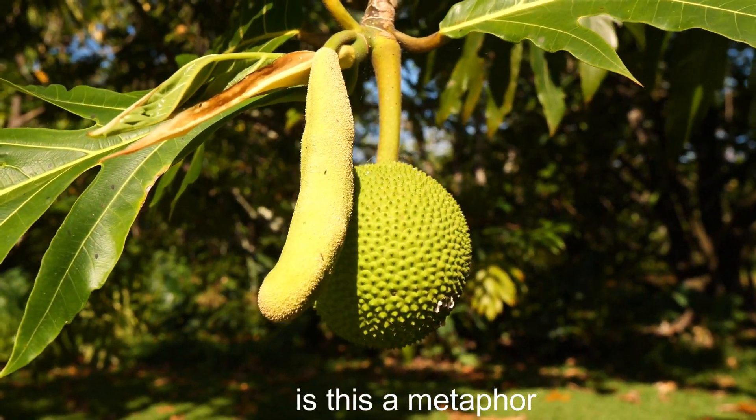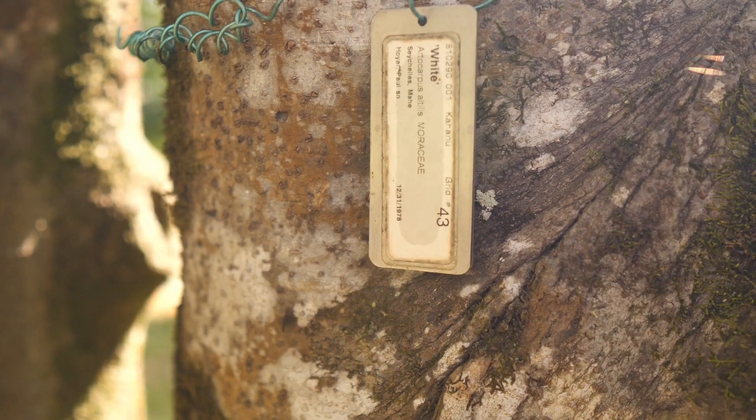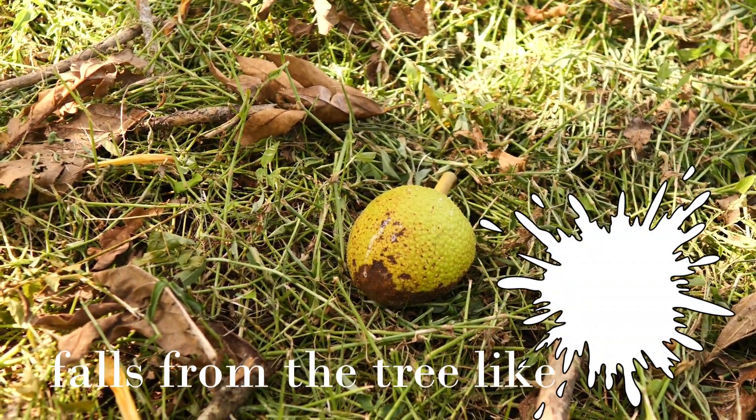This is perhaps one of the more curious breadfruits, collected in the Seychelles. It's called White, and they call it that because the fruit is white inside — pure white, snow white.